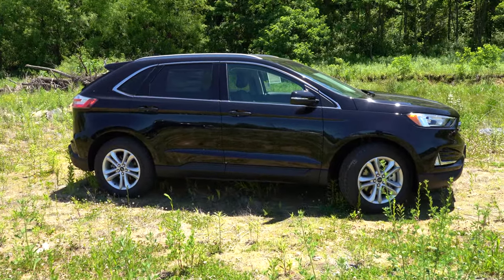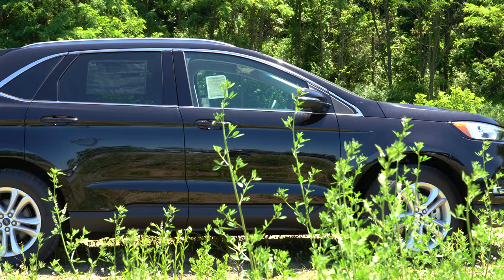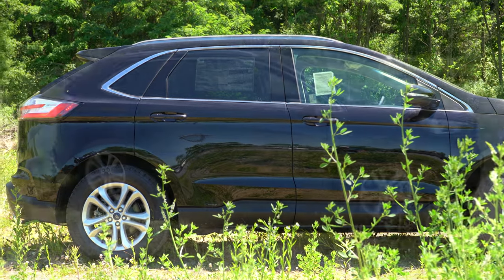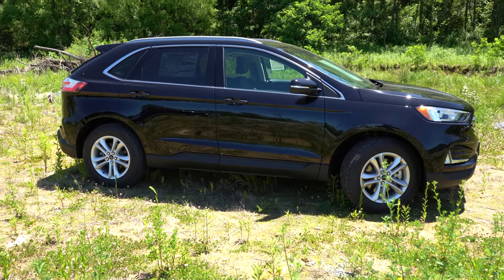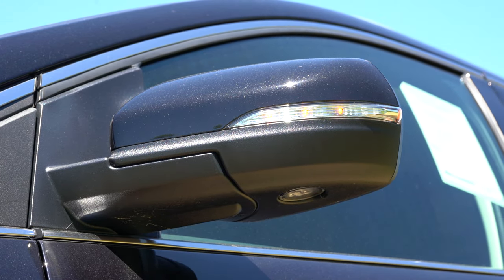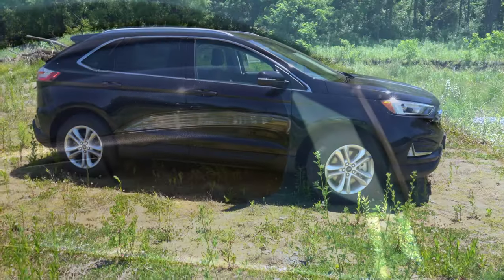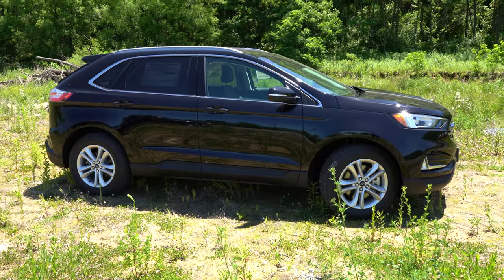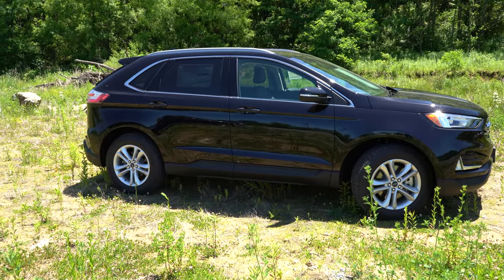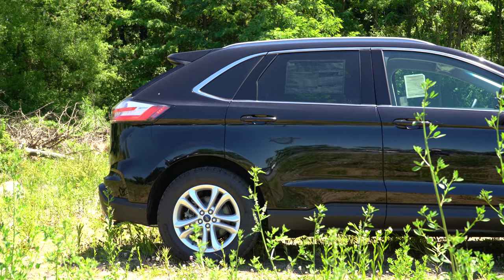On the sides, SEL and Titanium trim levels include roof rails; it's a $165 option on the SE. Rear privacy glass is standard across the board. Black window surrounds come on the SE and ST; chrome window surrounds on the SEL and Titanium. Side mirrors are power-adjustable — black on the SE, body-colored on the SEL and up — and come heated with integrated LED turn signals. Wheels are 18-inch aluminum alloys on SE/SEL, 19-inch nickel painted on Titanium, and 20-inch machined alloys on the ST.